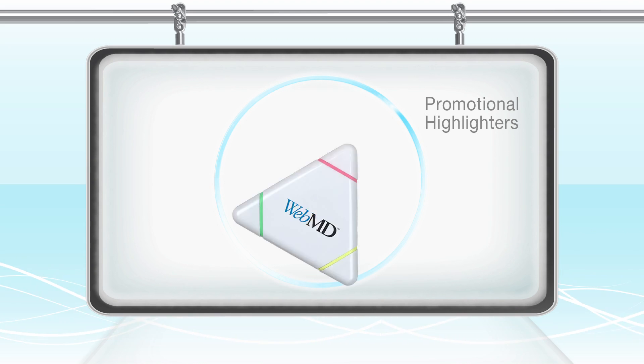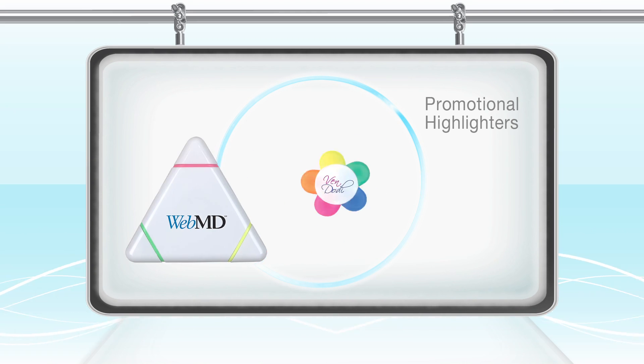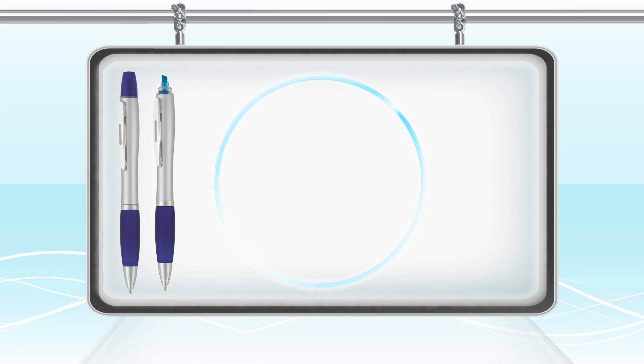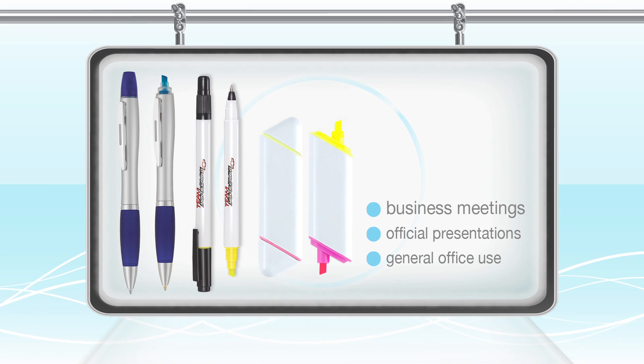Promotional highlighters are a good example of this because as a writing instrument they have a high perceived value, as they are a little out of the ordinary. They also find practical use in a multitude of situations, from business meetings to official presentations and general office use.